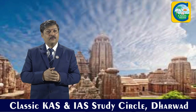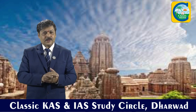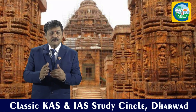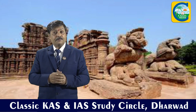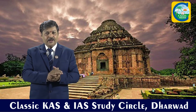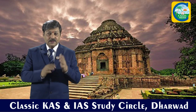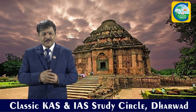Coming to Odisha, we have one important site — the Konark Sun Temple, which is in the form of a chariot. The whole temple is in the form of a chariot. It belongs to the Gangas of Orissa, built by Narasimha Deva. The Konark wheel from this chariot is printed on your 10 rupees note. So in Odisha we have one world heritage site.